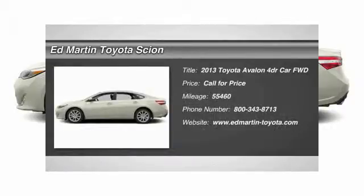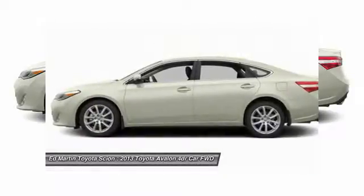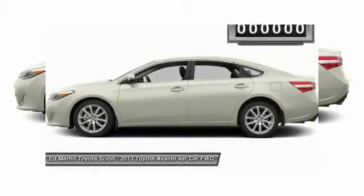The 2013 Toyota Avalon — a solid performer with standard V6 power, lots of interior space, and a reputation for reliability.